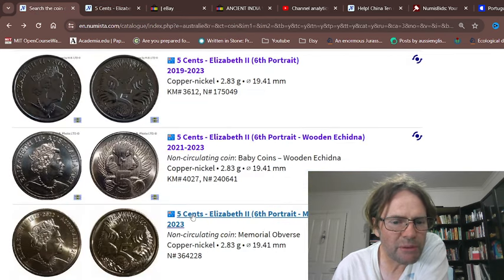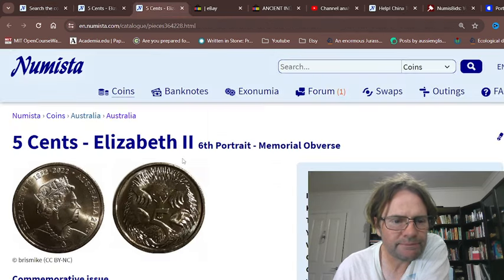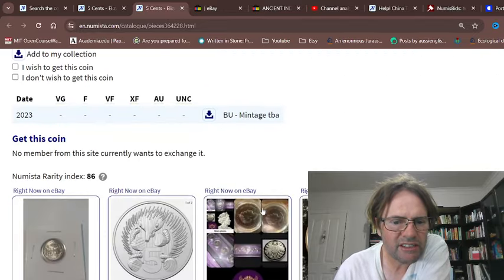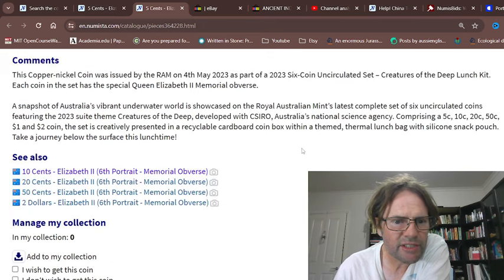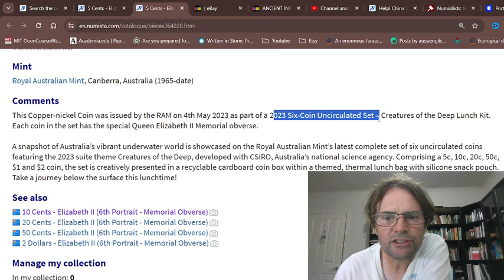Where did they issue the memorial coins? This coin here they issued in the baby set. And this one — it just says 'beautifully uncirculated' — if anyone can confirm, yeah, it's part of a six coin uncirculated set.